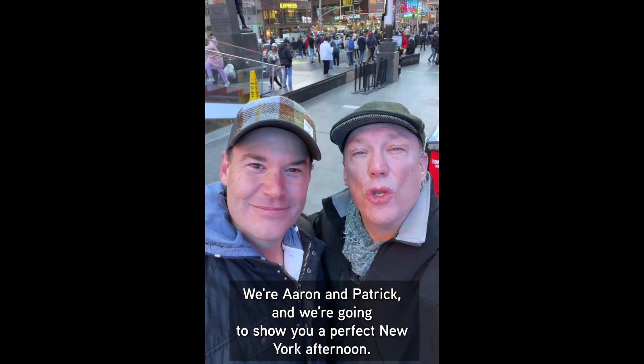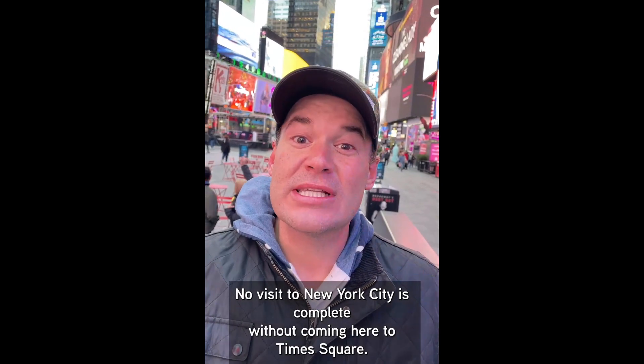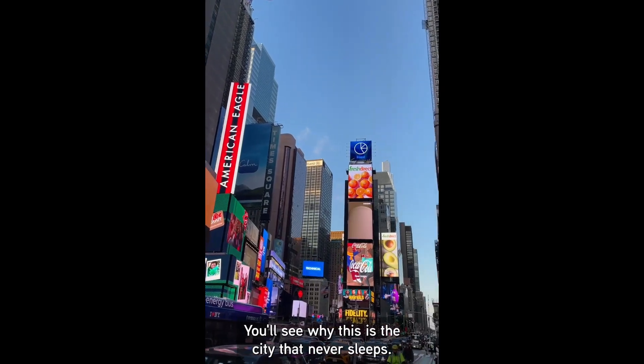We're Aaron and Patrick, and we're going to show you a perfect New York afternoon. Let's go. No visit to New York City is complete without coming here to Times Square. You'll see why this is the city that never sleeps.